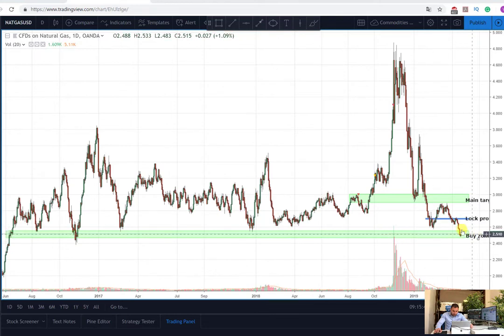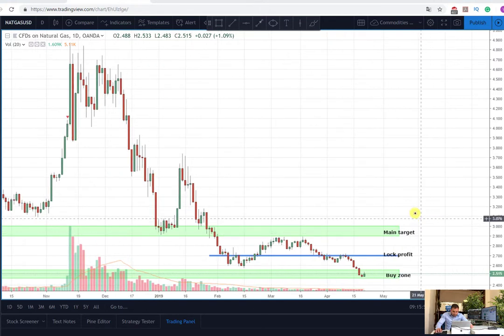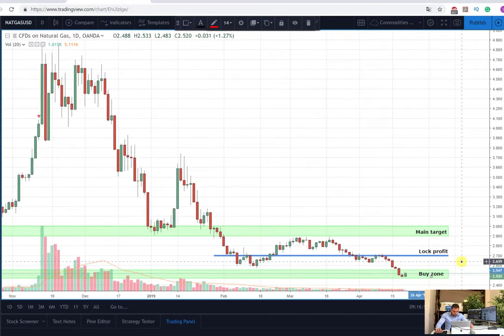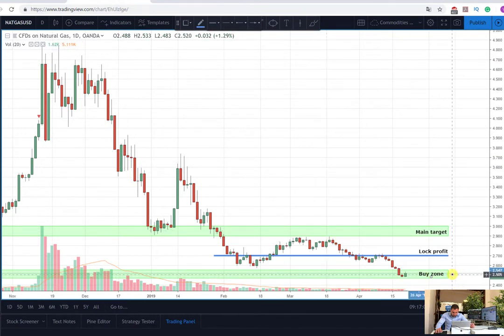Now let's zoom in a bit in order to see more properly what is the basis of our plan. As you can see here, the plan is for a long position, and I'll mark it for you now in order to see it more properly. We are going to enter somewhere from this buy zone and hold the position to the main target, which is around here.